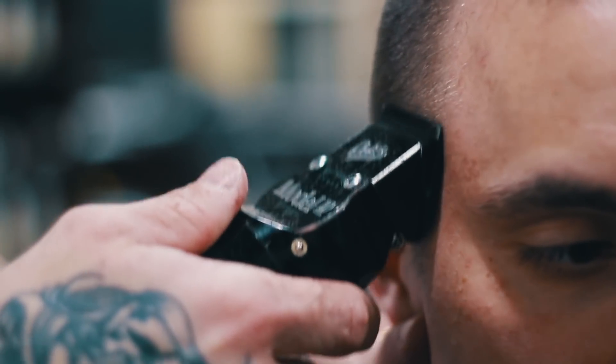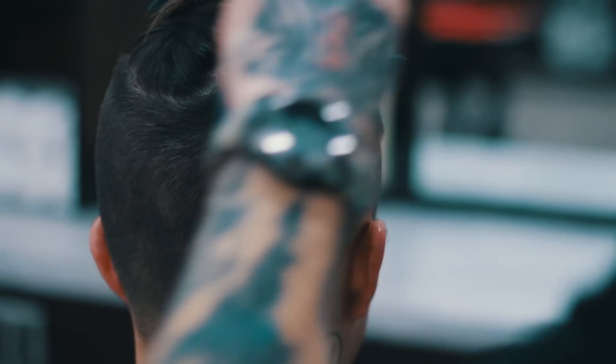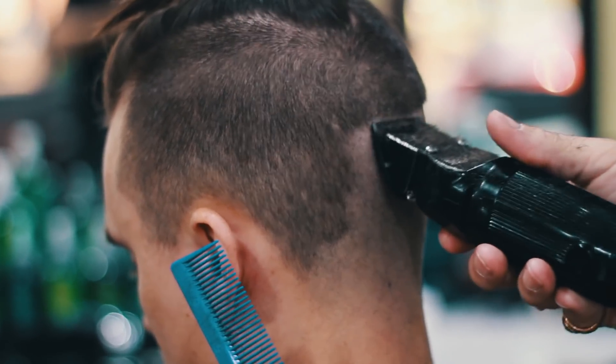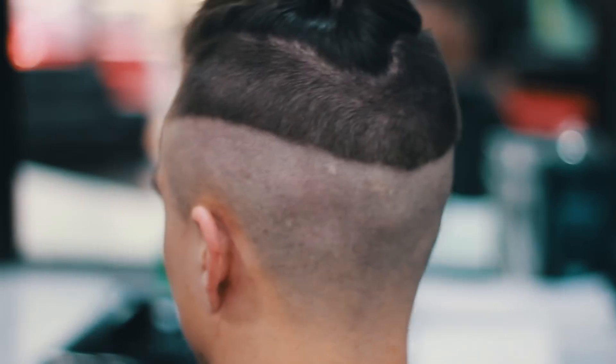Next up, Tim started fully shaving the lower half of my sides to prepare for that bald razor fade. As you can see here, he doesn't go all the way up simply because we're going to be fading it up nicely in a little bit.